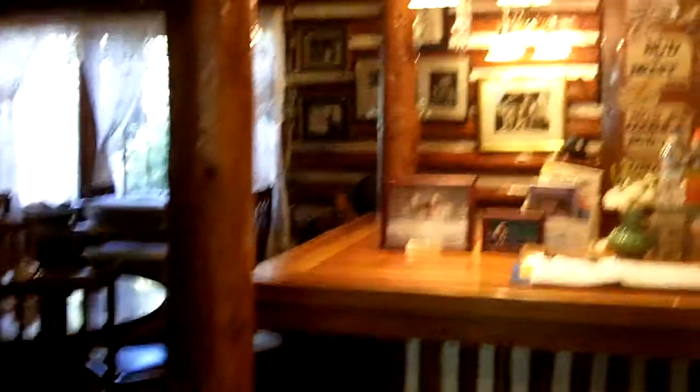This is one of the dining rooms. This is the newest one — it's the addition to the original lodge. This is the original lodge I'm walking towards.